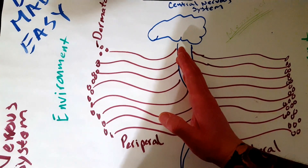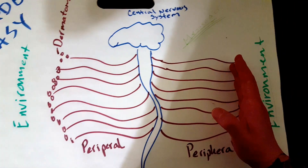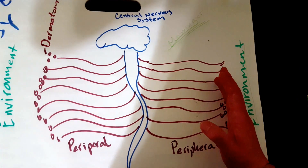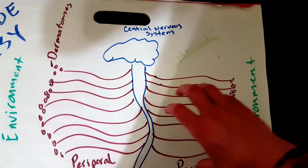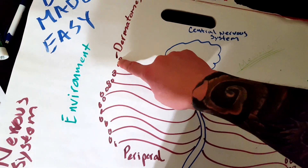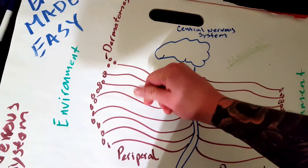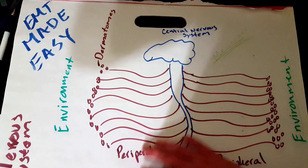The peripheral nervous system is everything else that extends outward from your spinal cord. Think of the peripheral as the messengers — they get the message to your brain and then out of your brain for your body to move or do whatever needs to happen to stay alive and do your daily activities. At the very end of your peripherals you have these things called dermatomes. Dermatomes are throughout your skin and that's what allows you to feel sensation.